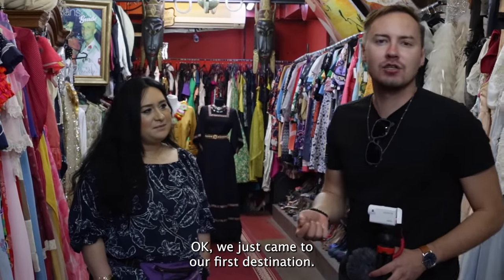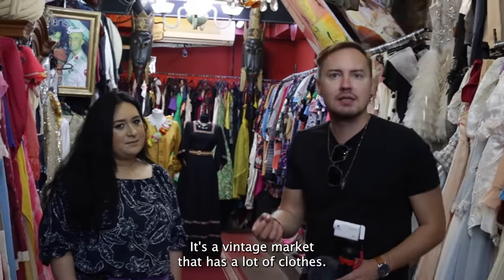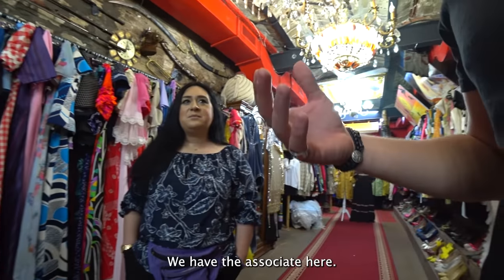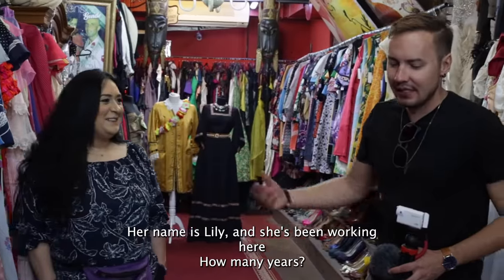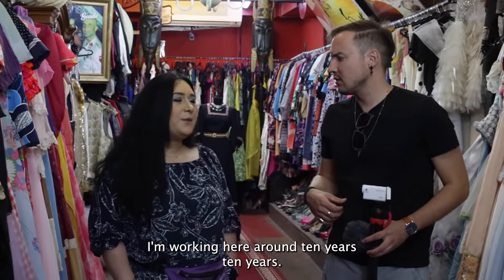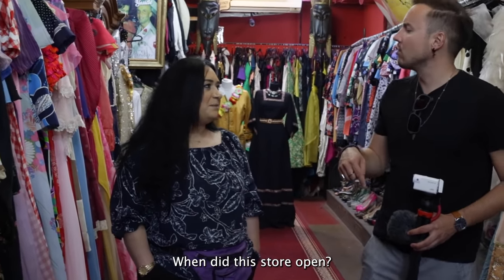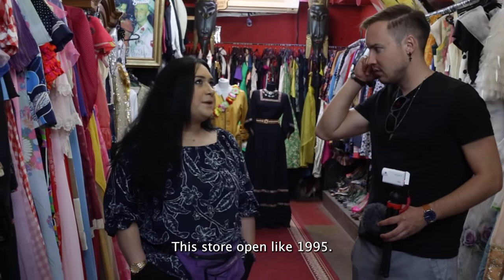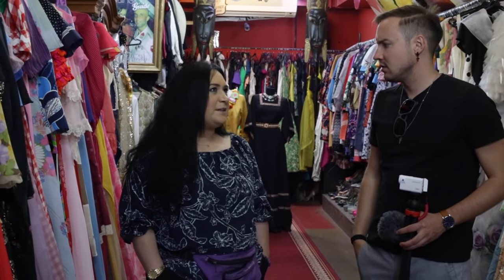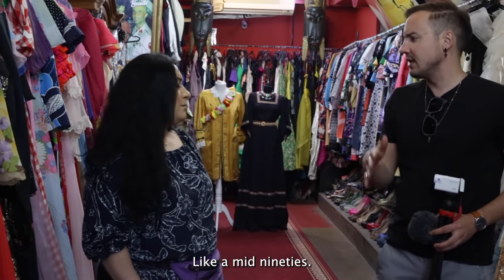We just came to our first destination. It's a vintage market with a lot of clothes. It's called Buy Retro Vintage Market. We have an associate here — her name is Lili. She's been working here around 10 years. When did the store open? The store opened in the 90s, 1995, mid-90s.